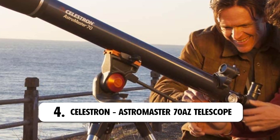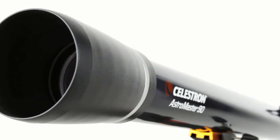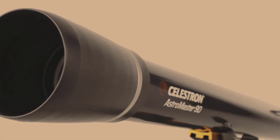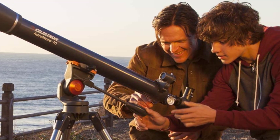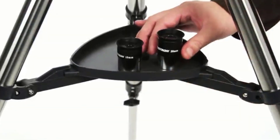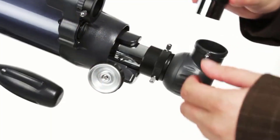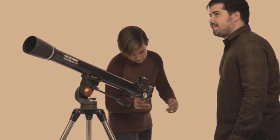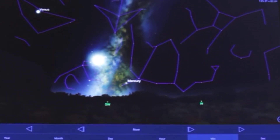Number 4: Celestron Astromaster 70-AZ Telescope. The fourth telescope on our list is the Celestron Astromaster. If you're itching to see other planets and their moons, the Celestron Astromaster is a powerful choice — its efficacy also extends to daytime wildlife viewing. The Astromaster has a fully coated 70-millimeter glass objective lens with two eyepieces, and a full-length tripod with a panning handle to enable smooth and accurate pointing. You can set up everything without handling a screwdriver, and nothing can escape your sight with the red dot finderscope. You also get to download a superb astronomy software program for free to use with mobile.